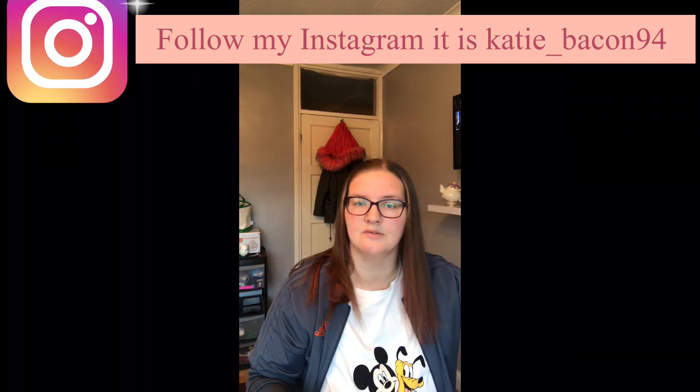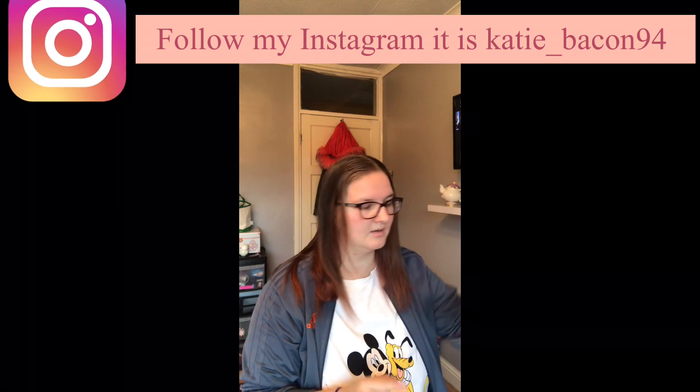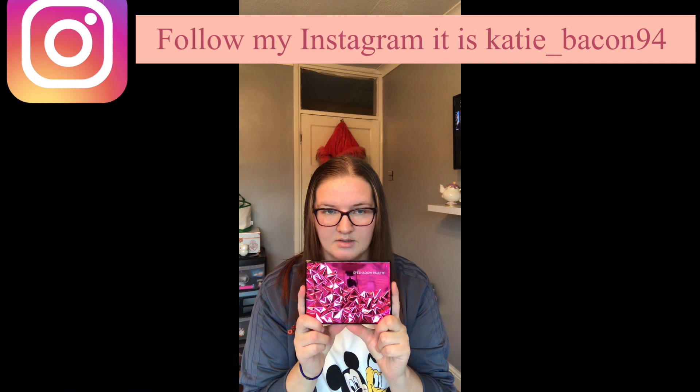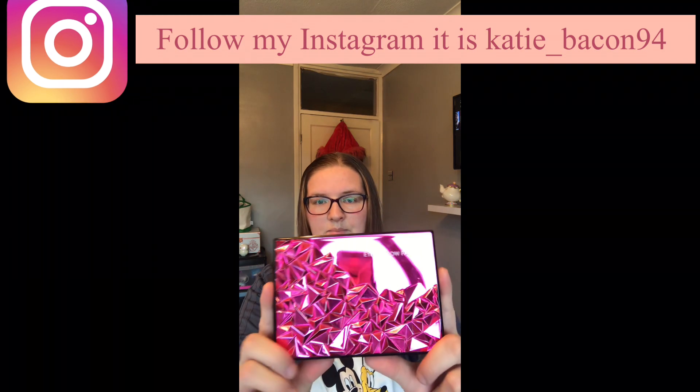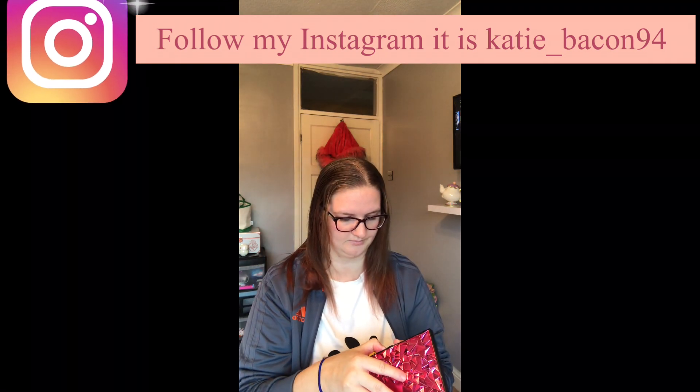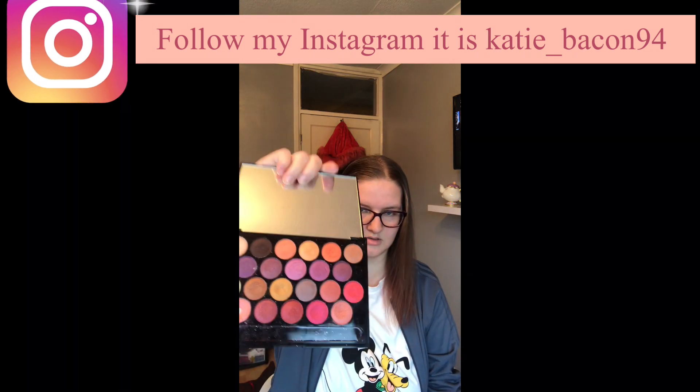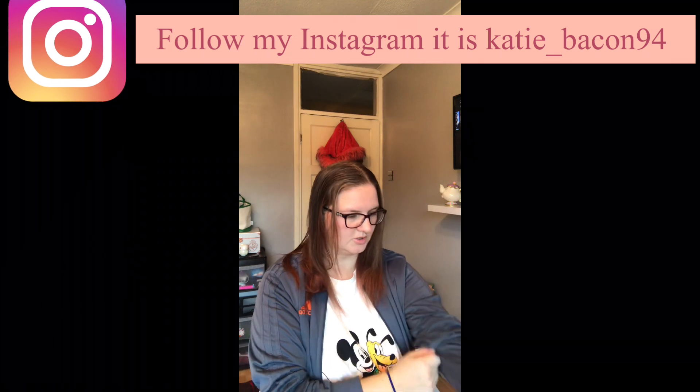We'll start off with eye palettes. This one is so nice — look at that. The colors are so nice.